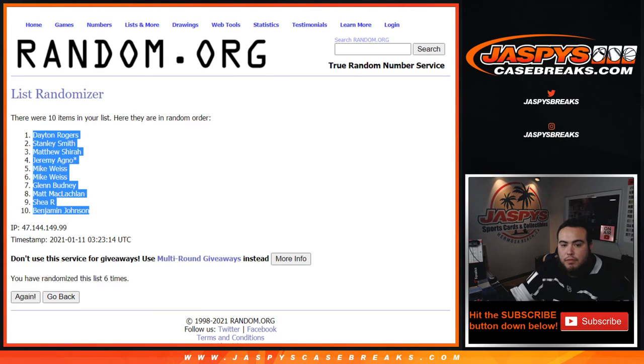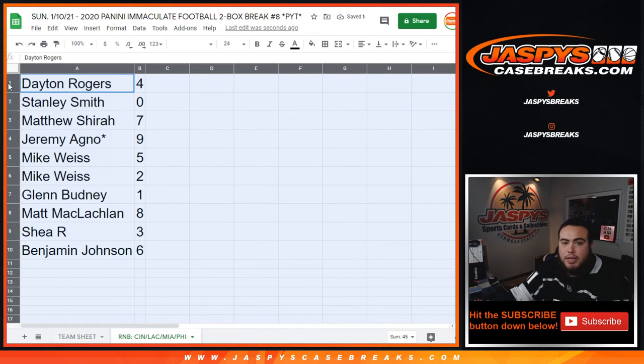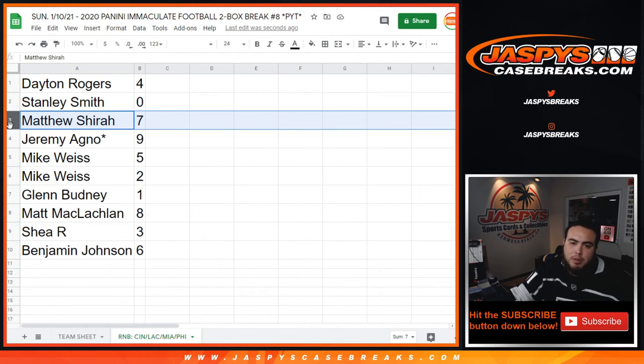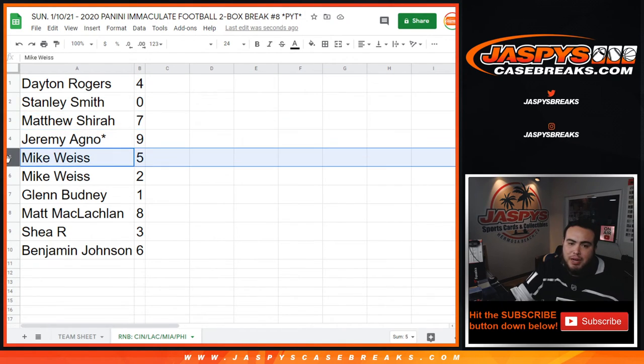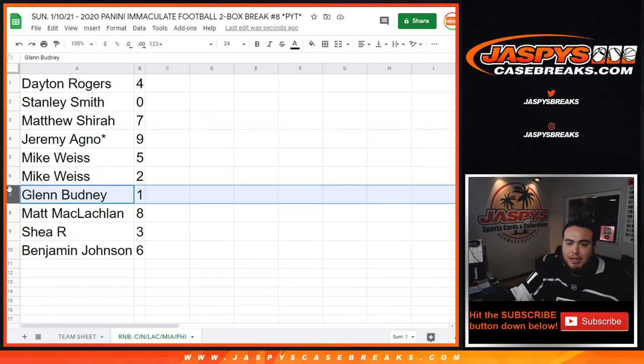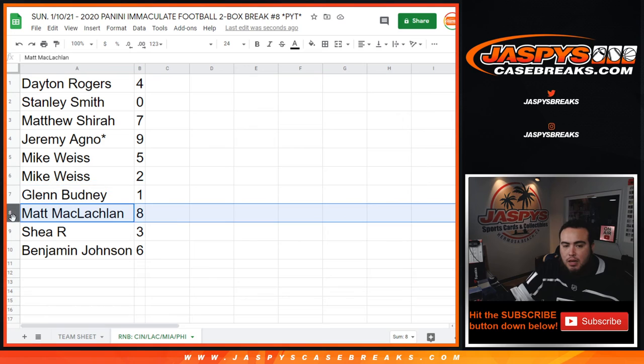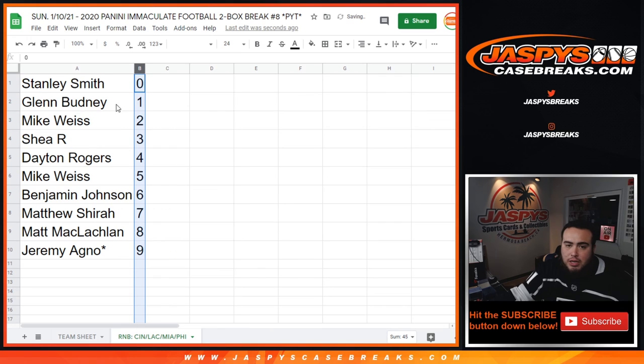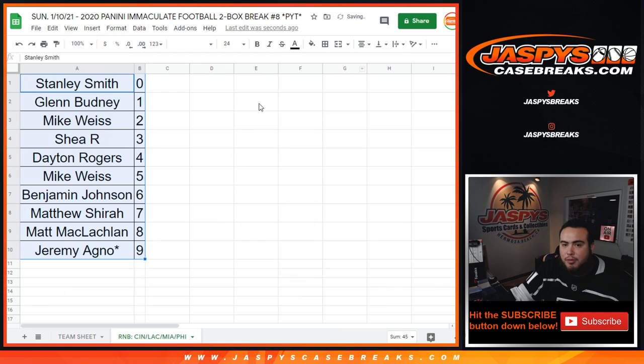Alright, so Dane you have block 4. Stanley with block 0 — so any and all redemptions will be yours. Matthew with 7. Jeremy with 9. Mike, you have 5 and 2. Glenn, if there are any 1 of 1's, those will be yours for these teams. Matt with 8. Shea with 3. And Benjamin, you have 6. So there you go guys — this was just a randomizing video, and now we'll start the 2-box break, Immaculate Football number 8.